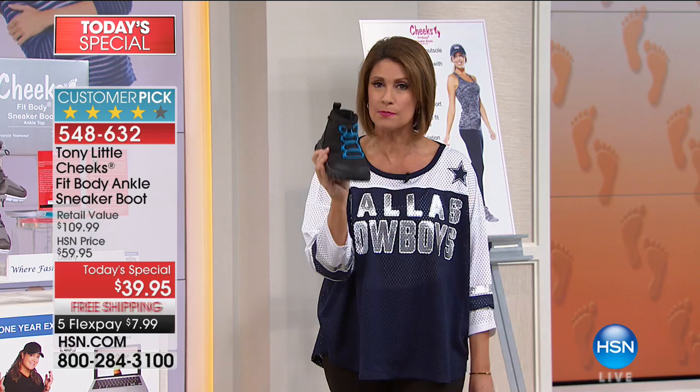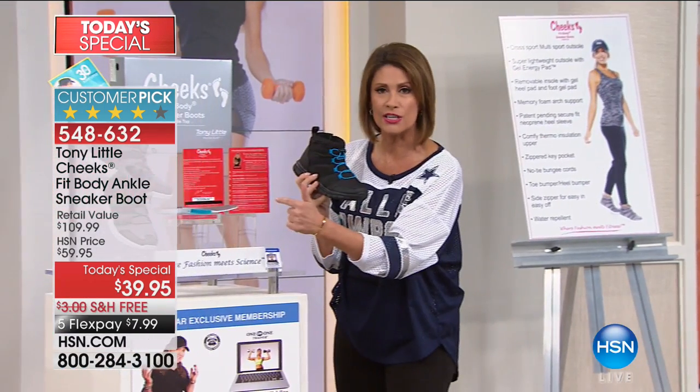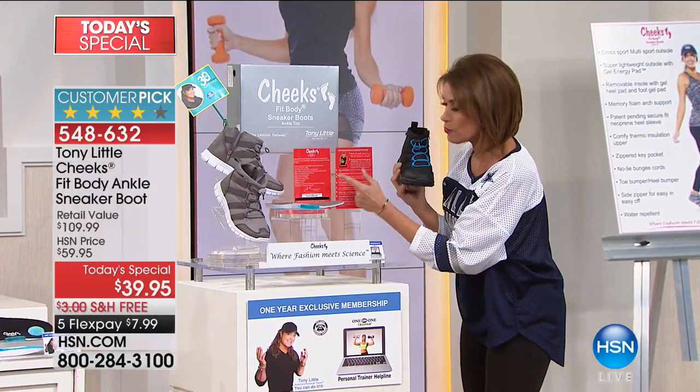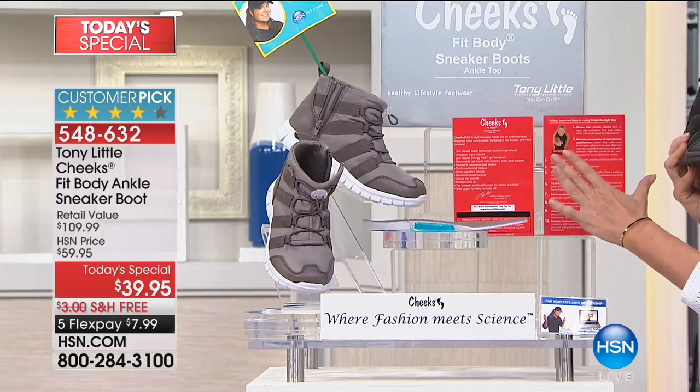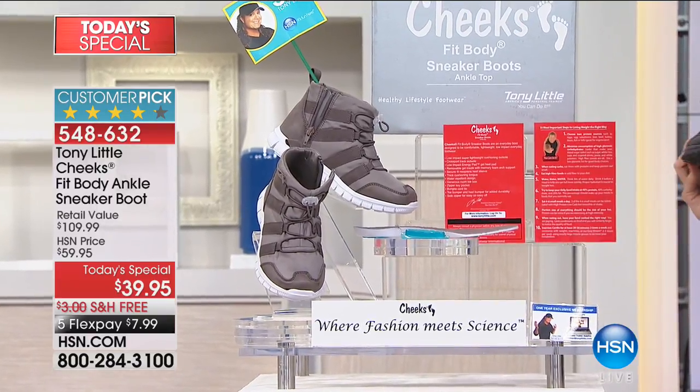We may lose another color this presentation. So let's get right to it and show it to you. The technology in this shoe is incredible. We're also going to show you that you're going to get a year of VIP personal trainer hotline along with this amazing shoe.